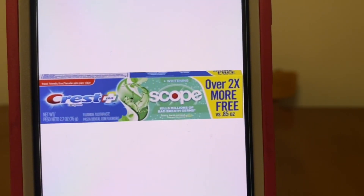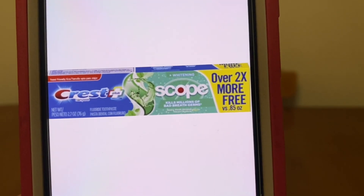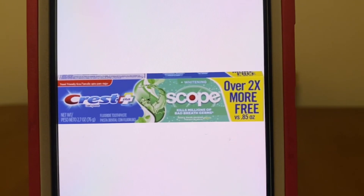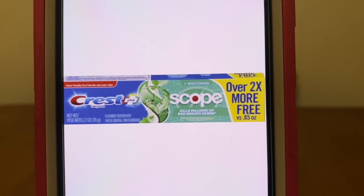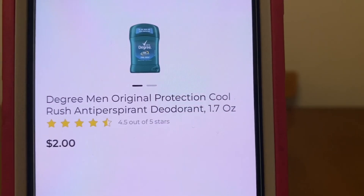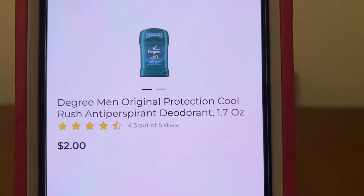Let's go ahead and get one Crest Plus Scope toothpaste. These are found down the dollar aisle — they're a dollar a box, so let's pick up one. And let's go ahead and get one Degree Men deodorant, 1.7 ounces, for two dollars.